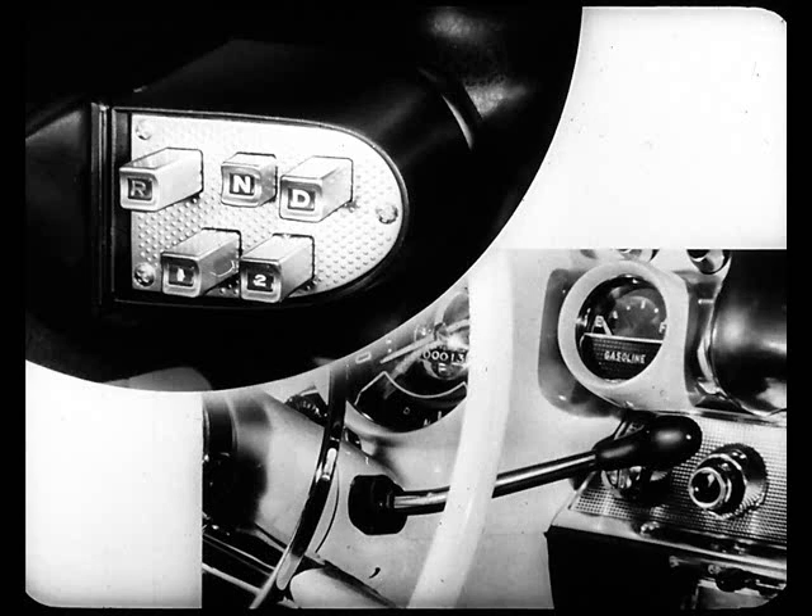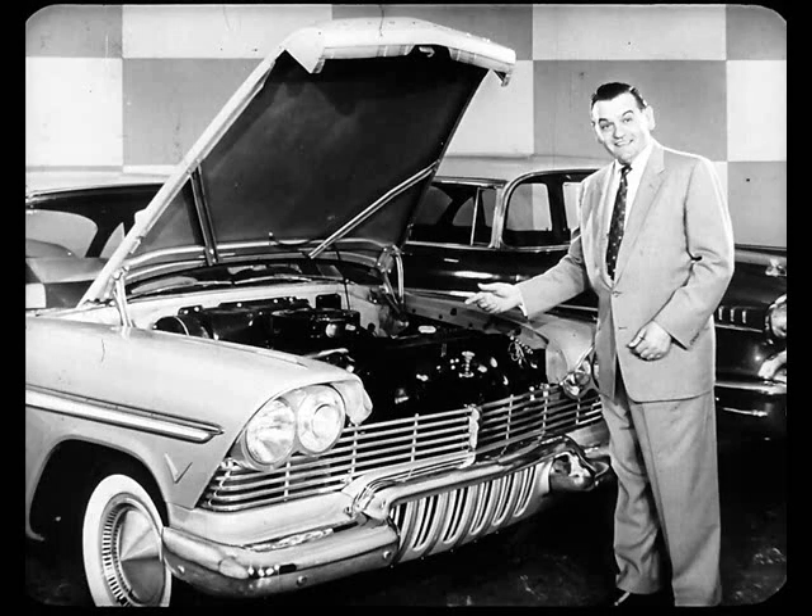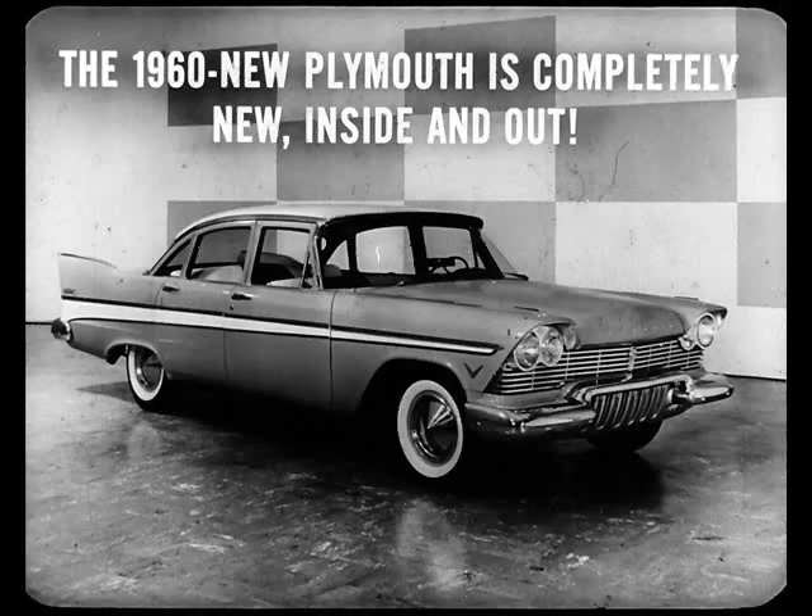We'll have more to say about that a little later. Now, I guess you'll agree it's going to be a grand and glorious feeling selling the unmistakable style leader in the lower-price field. And best of all, we're loaded for bear in case some former Chevy owner starts asking questions about performance, about engineering. This 1960 new Plymouth really is new — completely new, inside and out. And that includes the chassis as well as the body and styling. It includes everything about the car that has anything to do with performance and roadability.